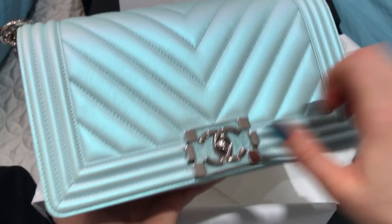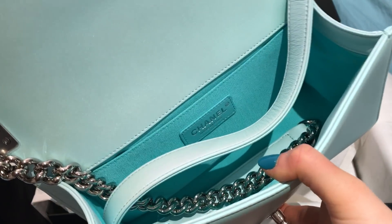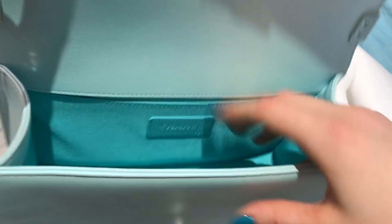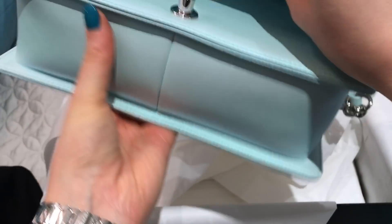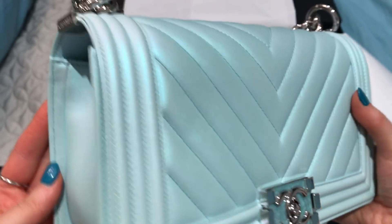I want to show you guys the interior too, because the interior color is so pretty. The interior is like a bright, beautiful turquoise fabric — it's so pretty. I think you can see that a little better now. It has the slip pocket, and it is a 25 series. And on the tag it says it's made in Italy. I love it — I don't know what it is about this bag, but I am in love with it. I wish you guys could see this leather in person; it is amazing.